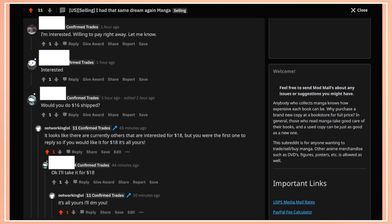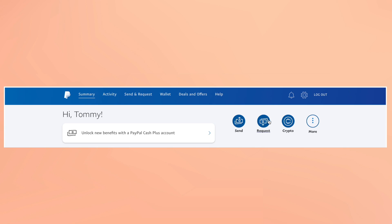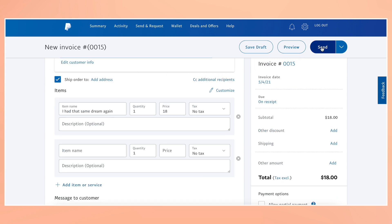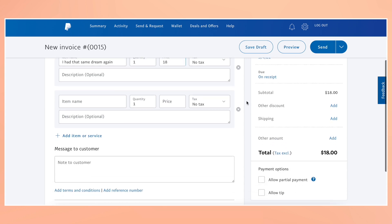They agreed with my price and then the conversation went to personal messaging, where I double-checked that they were interested and then asked for their PayPal email address to send the invoice. In PayPal, I create a request for payment and select the 'create an invoice' option. I simply type the buyer's email address, making sure that the option to add an address is checked so I know where to ship the manga. Then I put what I'm selling at the price we agreed on and send the invoice over for them to pay.